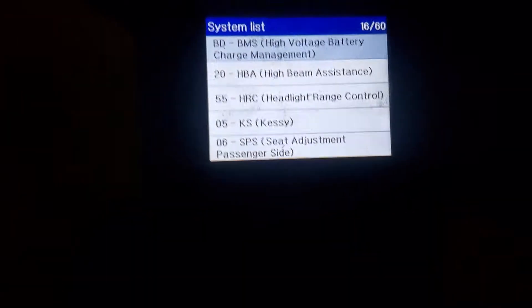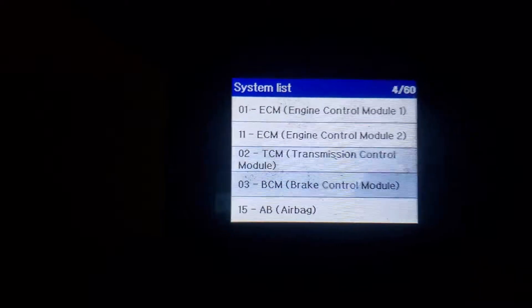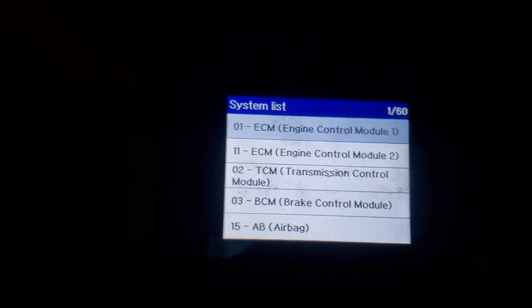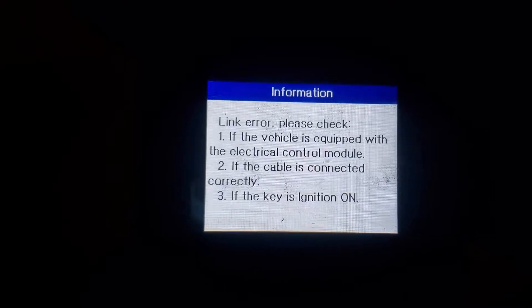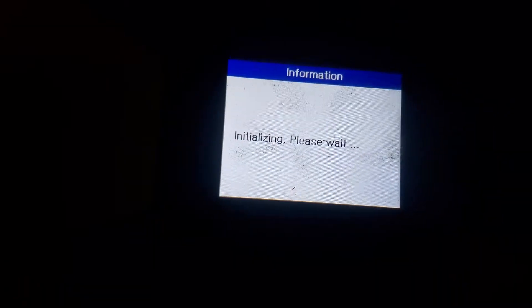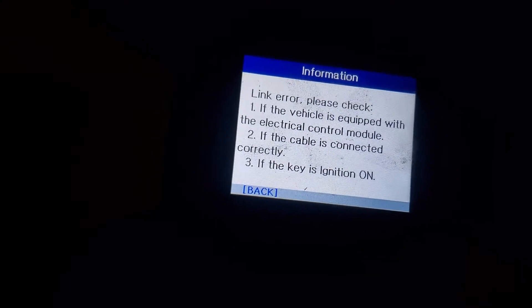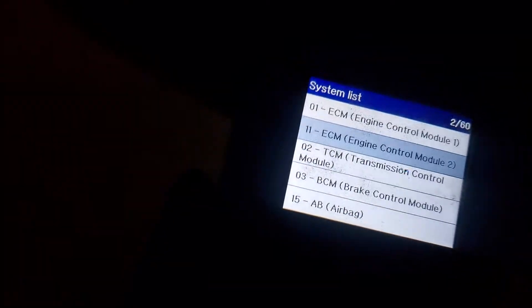If I go back up to the top of the list to the first page and show you where it says ECM 1 and ECM 2 — if I test it and try to initialize a test, it's seeing a link error. So apparently there's some sort of issue with the computer, just like what your mechanic had told you. If I try the second computer, I get nothing. The error says: 'Link error — please check if the vehicle is equipped with the electrical control module, if the cable is connected correctly, and if the key is in the on position.' I've got all those things set, and there's no communication with the computer.